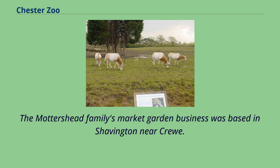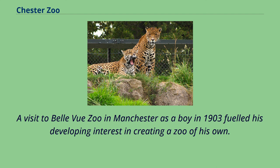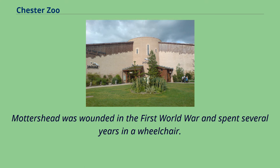The Mottershead family's market garden business was based in Shavington near Crewe. George Mottershead collected animals such as lizards and insects that arrived with exotic plants imported by the business. A visit to Bellevue Zoo in Manchester as a boy in 1903 fueled his developing interest in creating a zoo of his own.